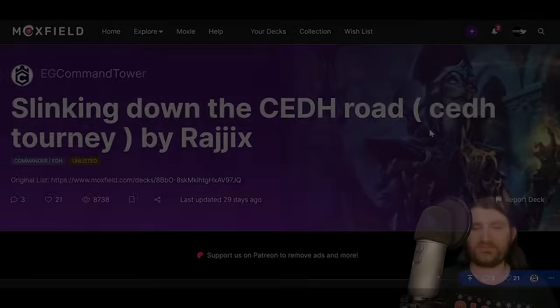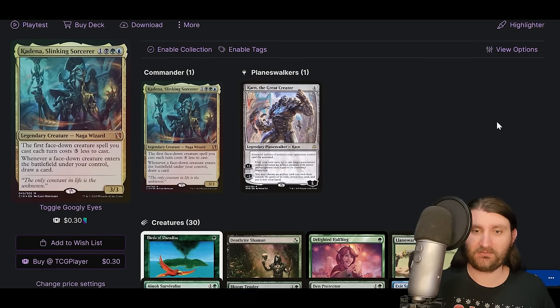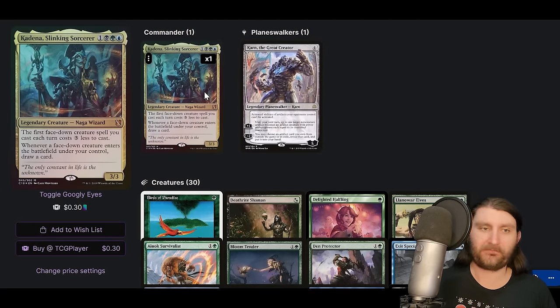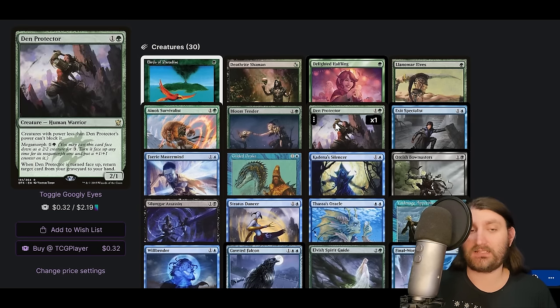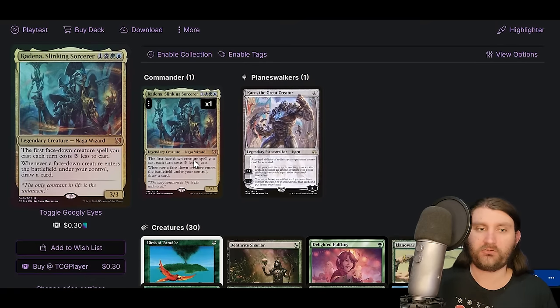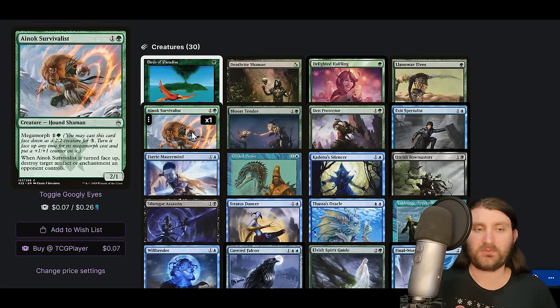This is a deck I already covered — Kadena. I covered it in my video on CEDH tournament won by morphs, which is easy to find. Broadly, Kadena is the morph commander — the first facedown creature spell you cast each turn costs three or less, meaning morph creatures like Den Protector, megamorph, or disguised creatures like Exit Specialist are essentially free. When a facedown creature enters the battlefield under your control, you draw a card — so they're basically free cantrips with very hard-to-interact-with abilities.